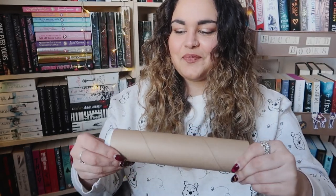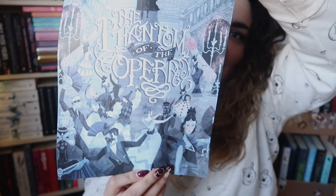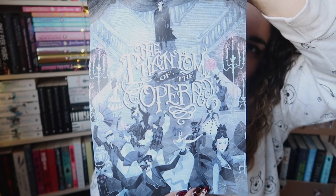We have something in a tube which I'm going to say is some kind of print. It is a Phantom of the Opera print — makes sense with the theme being Music of the Night. I do really like the art on this. I've never watched Phantom of the Opera or been too interested in it, but I am collecting bookish prints for my walls. I may go and get a frame for that soon. The designer of the print is Anne Lambelet.